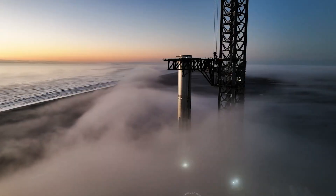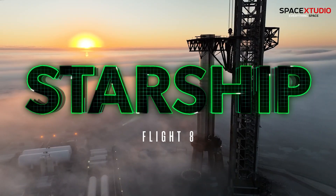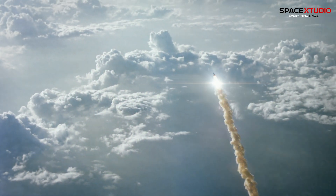Hey, SpaceX fans! Welcome back to the channel! Today, we're diving into SpaceX's Starship Flight 8 and the awesome upgrades happening at Pad B's Starship Tower. Buckle up, let's blast off!